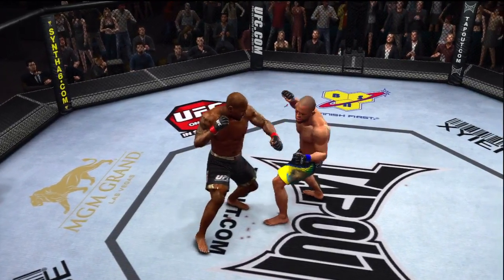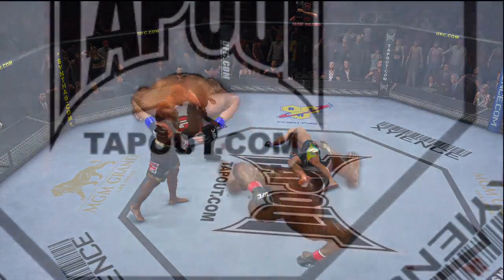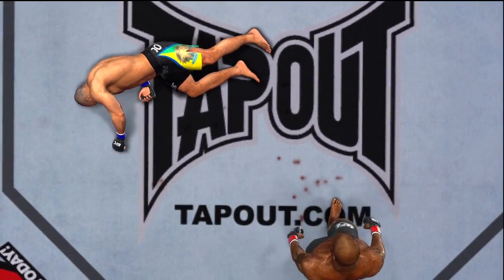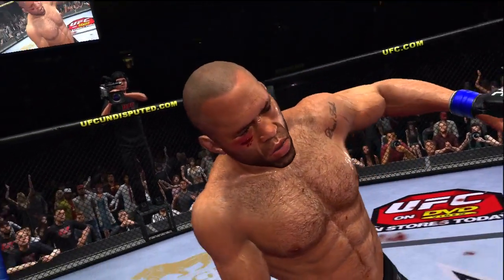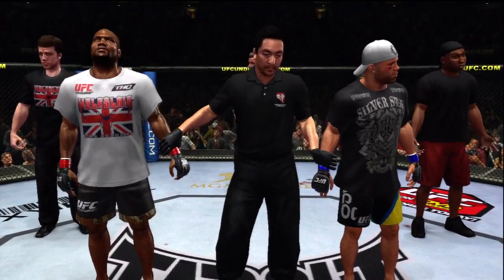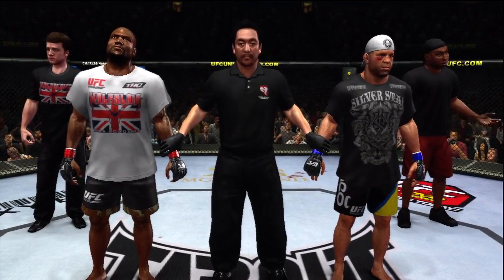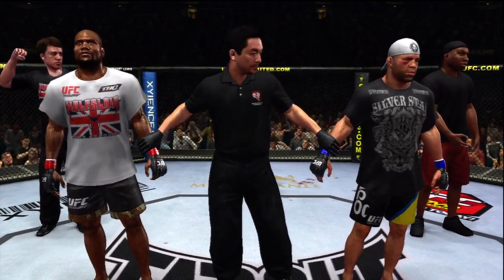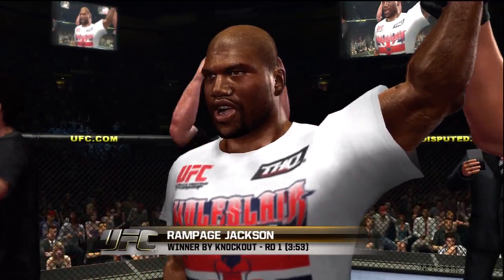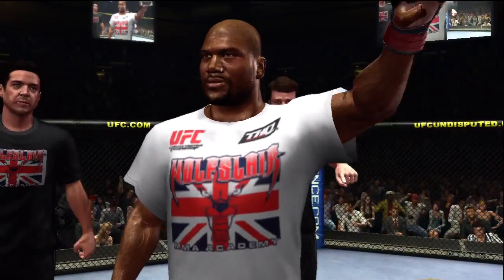Look how he throws his body into that — connects and just puts him to sleep. Perfect technique, perfect timing, perfect execution. And a huge victory. Here we see it again — just an incredible amount of torque he puts into that. Boom, and that's all she wrote. With the official decision, here's Bruce Buffer: 'Ladies and gentlemen, referee Mario Yamasaki has called a stop to this contest at 3 minutes 53 seconds of the very first round, declaring the winner by knockout — Quinton Rampage Jackson!' Quinton Rampage Jackson reigns supreme.